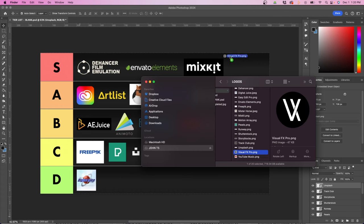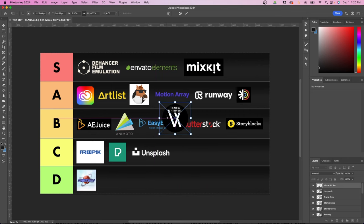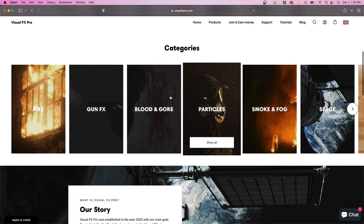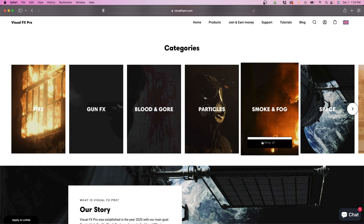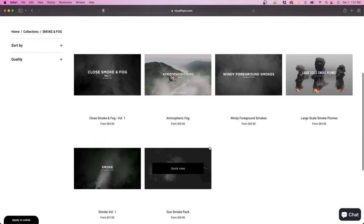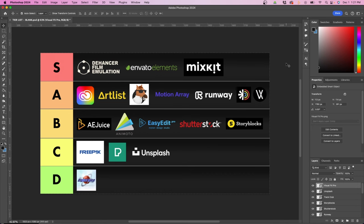The next one is Visual Effects Pro, which is unique in that it focuses on visual effects artists and compositors. On their website, they have a lot of stock elements like fire, gun effects, blood and gore, particles, fog, and smoke — a lot of different things you can purchase depending on your compositing needs. If you're a visual effects artist, this is a good website to keep in mind if you do a lot of compositing. I'm going to rank this in the A category — similar to TrackClub and others, it's good if you can find a niche for it or if it fits your type of editing projects.